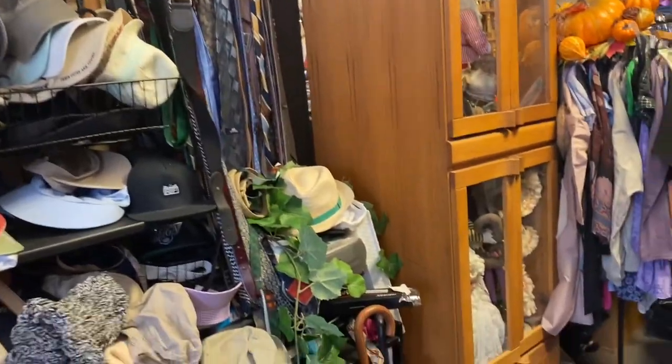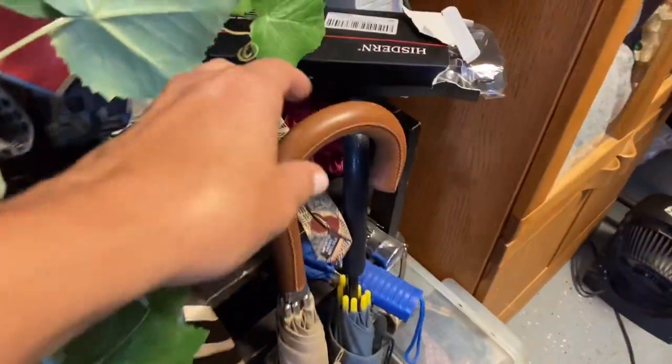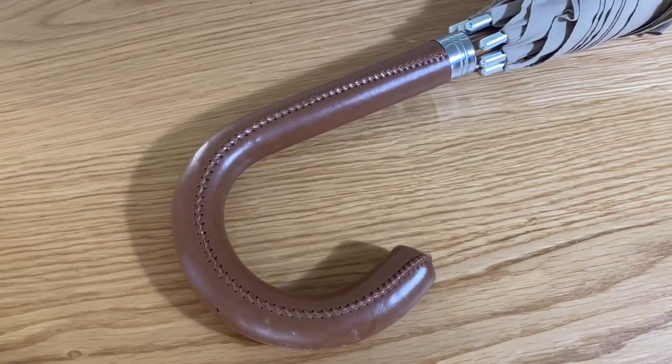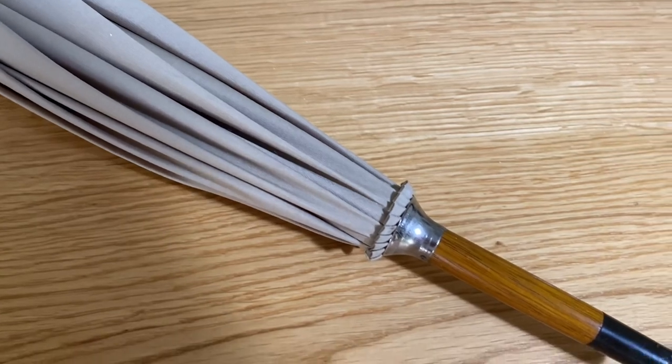Another thing I found in that quirky thrift store was this umbrella. I was coming around a corner and spotted it right away. I had been looking for vintage umbrellas with wood handles. While this one does have a wood tip, the handle is leather — very unusual. I haven't seen one like this and I really love it. I think this is just a beautiful classic look that's going to be great in my umbrella stand in the fall.